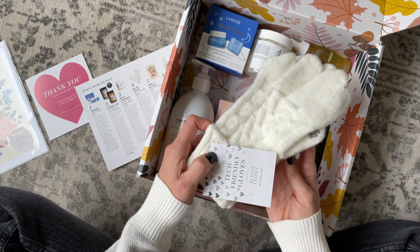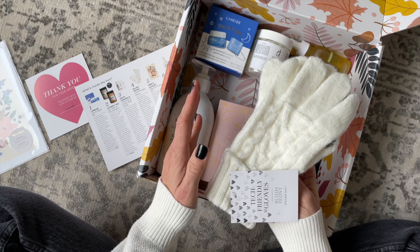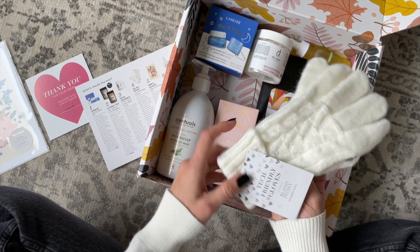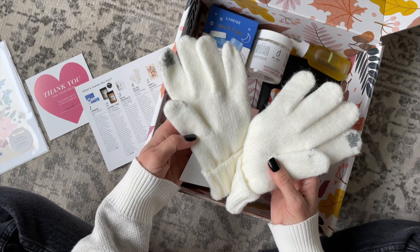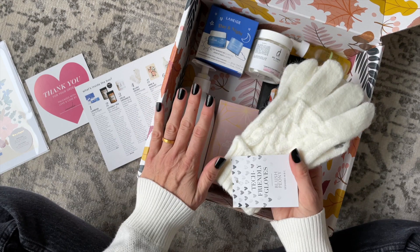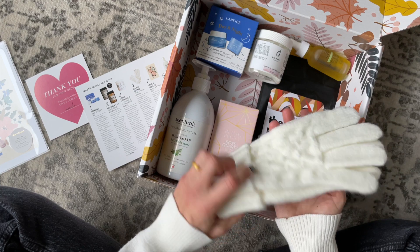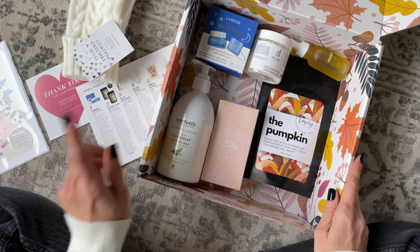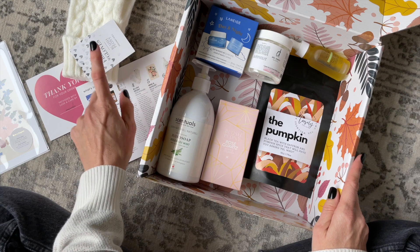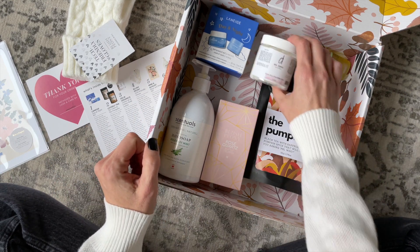Next up we have a product from Blush Peony. I always love the products we receive from them — every single thing. These are tech-friendly gloves. I love gloves. I go for walks almost every day with little Steven, so these are a must-have. They're very, very pretty. I might not wear them on my walks because they'll get dirty, so I might save them.